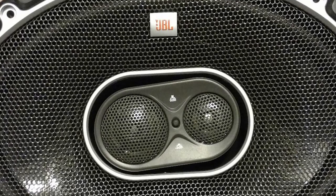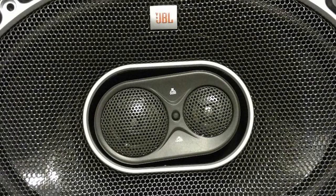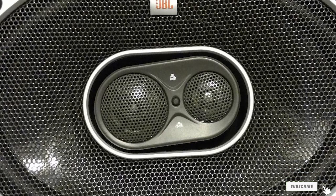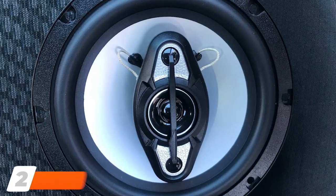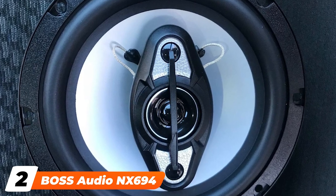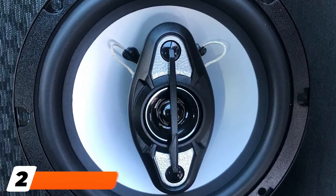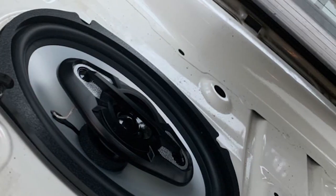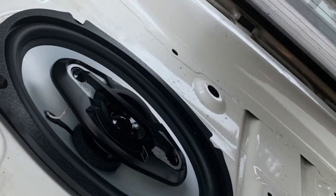The JBL Gita 939 also uses a 6x9 woofer with plus-one cone technology for much deeper bass performance. Moving on to number two, the Boss Audio NX6 194 car speakers are some of the best bass car speakers designed to produce a lot of bass and crystal clear sound.